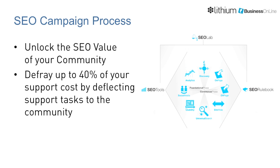To solve the problem, Elevation works with Business Online and employs their user-driven SEO solutions to increase rankings and traffic. This allows Elevation Communications to save up to 40% of their support cost by deflecting lower priority support tasks to the community.